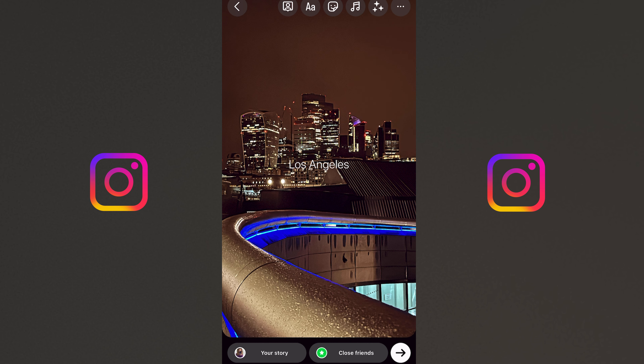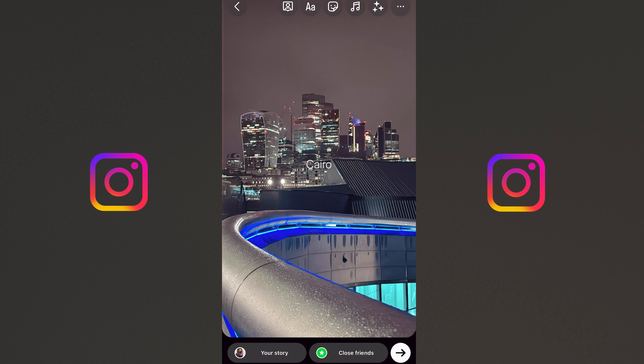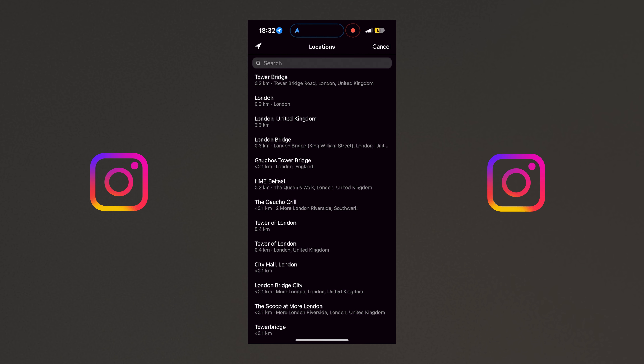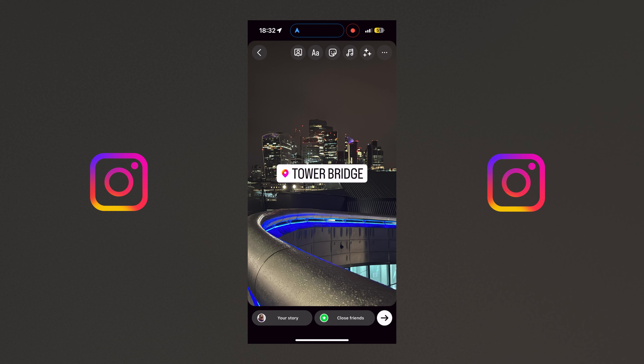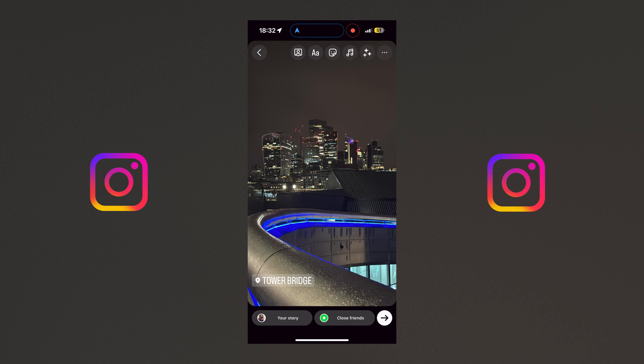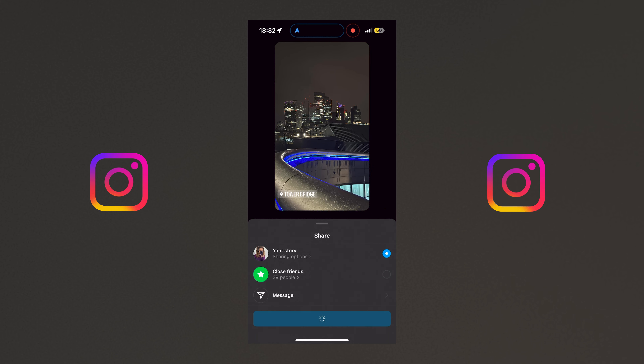I never really use filters on Instagram but here's a little preview. I just put the location tag in the corner. You can see how quickly things upload once you have a good 5G connection.